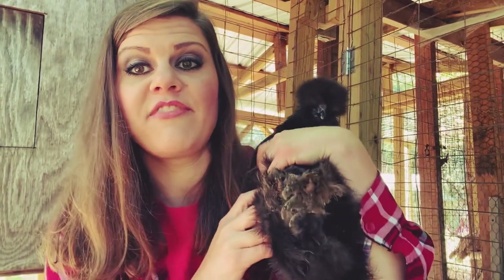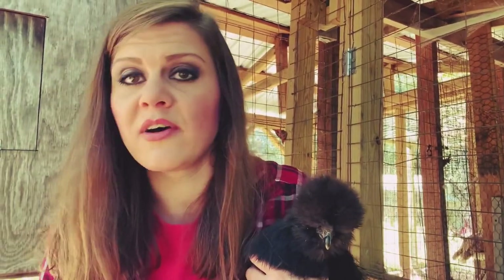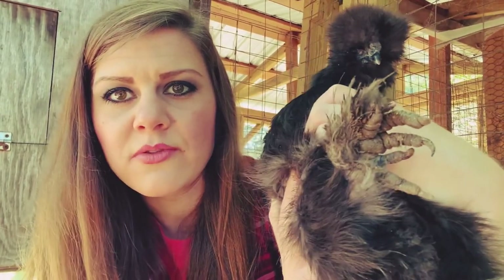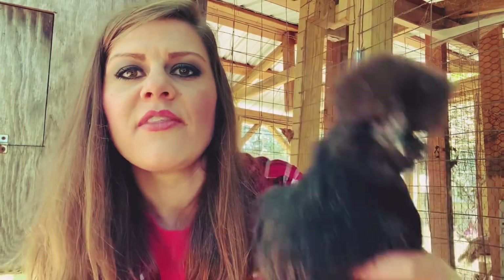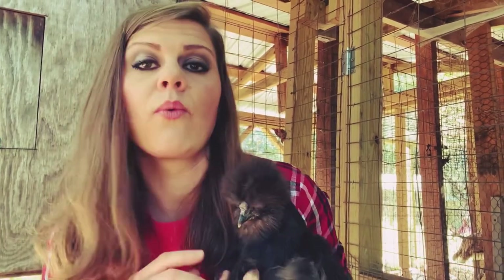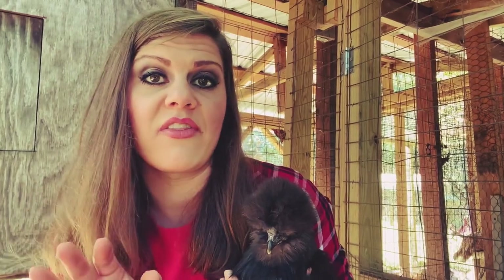Their feet are feathered, which is a disadvantage because they're so small — a lot of times they'll traipse through the mud and stuff will get stuck on their feet. They have five toes — one, two, three, four, five — that little extra one right there. That is what you want to see with silky chickens; that fifth toe must be there. Their little legs are so small they can be up to their chest in mud where another type of chicken would not be.